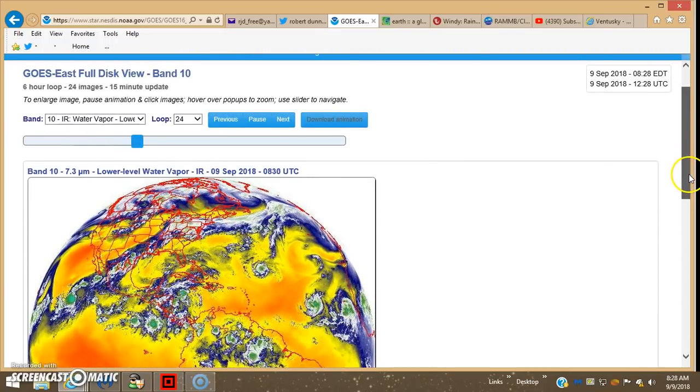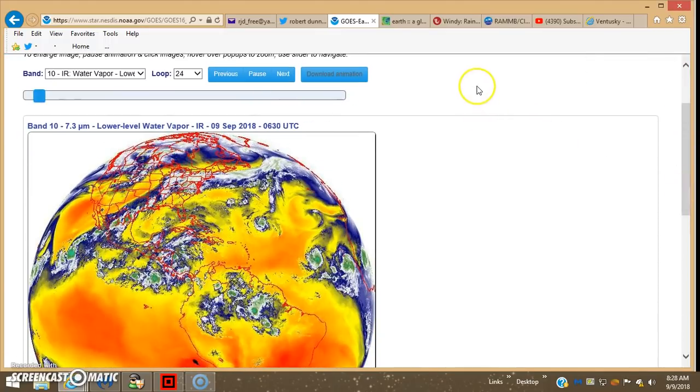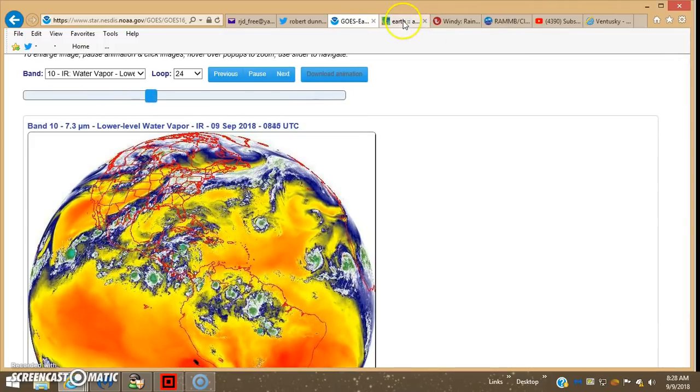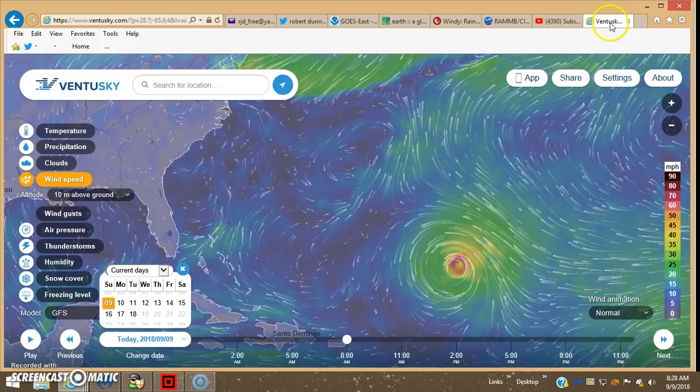Now they're predicting that it's going to strengthen into a cat 4 and maybe even a cat 5. Now that's where they lose me.